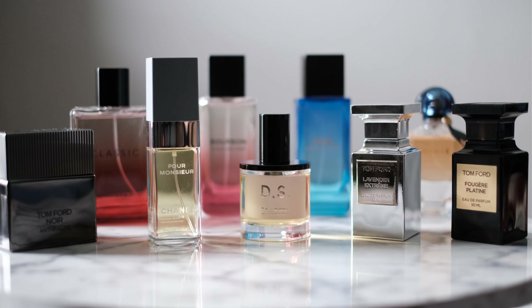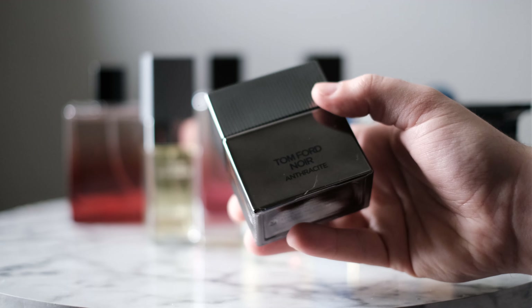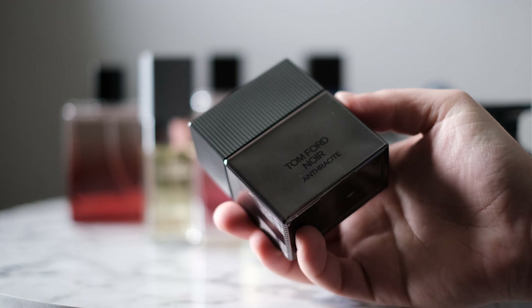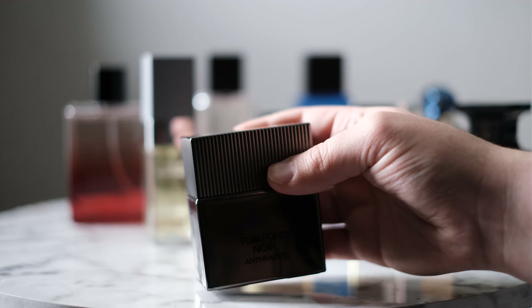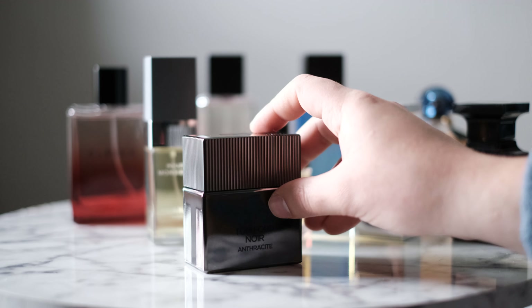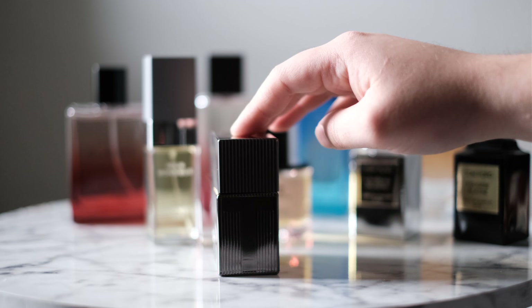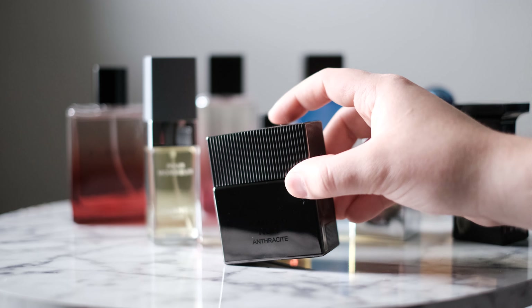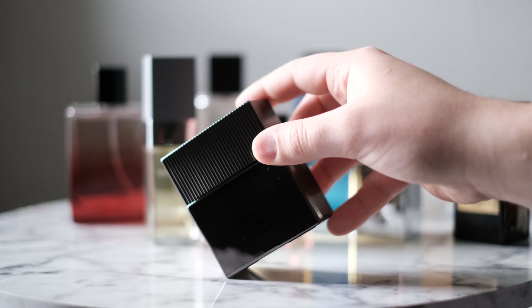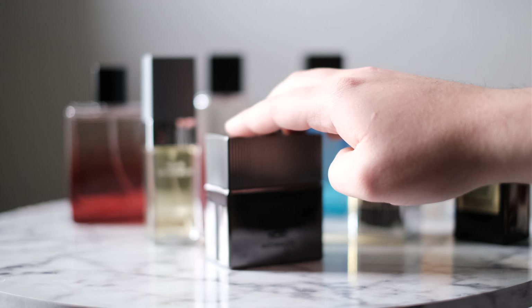The first one I'm going to put up here is Tom Ford's Noir Anthracite. It has been discontinued, I believe, but I love this one. I've worn it a couple times now, and I'm not sure what all the mixed reviews are about. Some people think this is absolutely disgusting, but I think it's quite nice. Definitely not a mainstream release — it's kind of niche type, very different from anything out there.